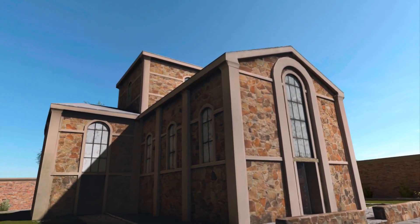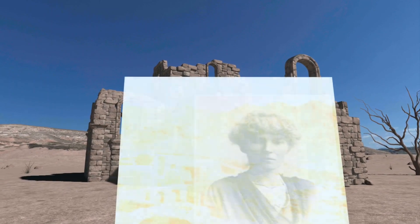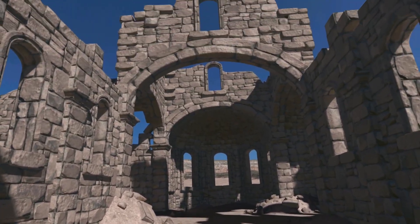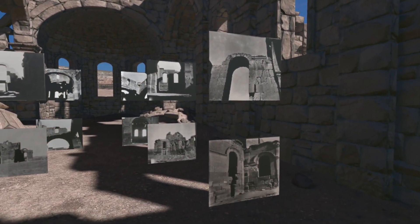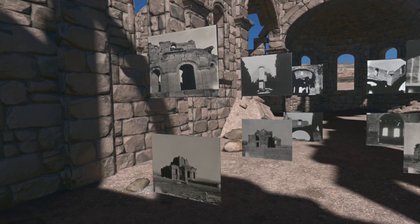We've taken some pictures of the ruins that were found in 1909 by a British explorer named Madam Gertrude Bell. Gertrude Bell took 30 black and white photos that were subsequently put at Newcastle upon Tyne, a university library in England. We were able to use those photographs along with a paper prepared by a Harvard architect in 1970, where that architect tried to take the same pictures and reconstruct what the chapel would have looked like when it was originally built.